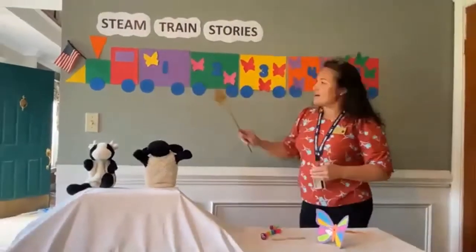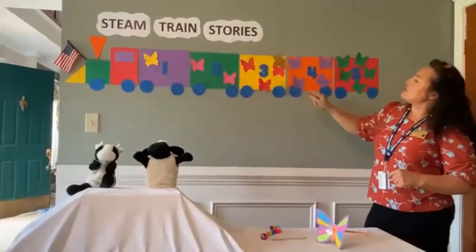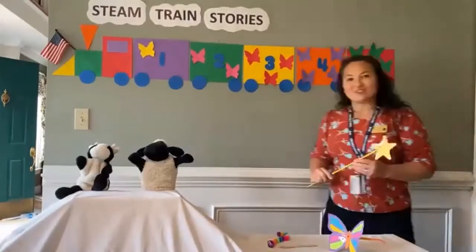Now let's count our train one more time. Ready? Together. One, two, three, four, five. Good job.